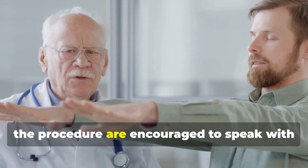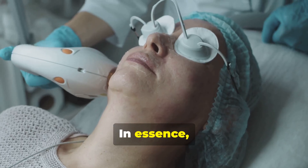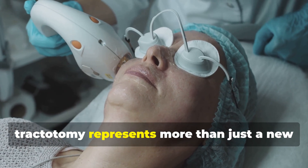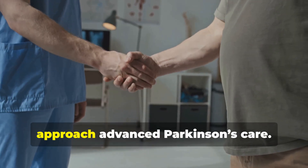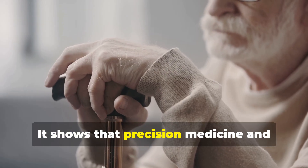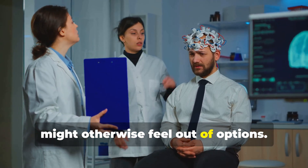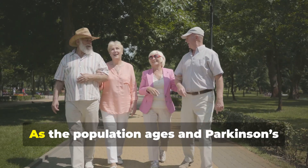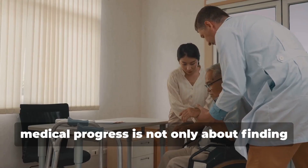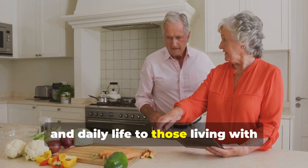Patients and caregivers interested in the procedure are encouraged to speak with their neurologist to see if it's appropriate for their individual case. In essence, the FDA's green light for Exablate Neuro's Staged Bilateral Pallidothalamic Tractotomy represents more than just a new tool — it represents a shift in how we approach advanced Parkinson's care. It shows that precision medicine and non-invasive innovation can coexist, providing real hope for patients who might otherwise feel out of options. As the population ages and Parkinson's becomes more common, treatments like this remind us that medical progress is not only about finding cures, but also about restoring control, dignity, and daily life to those living with chronic disease.